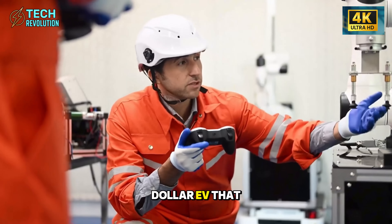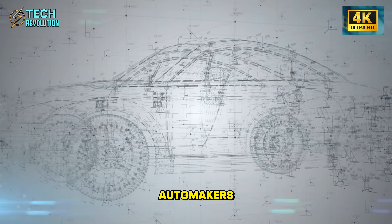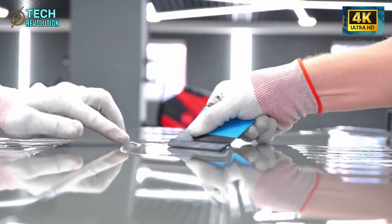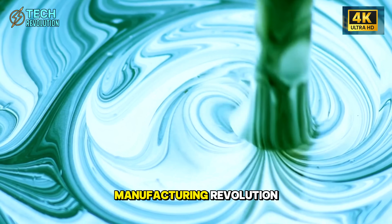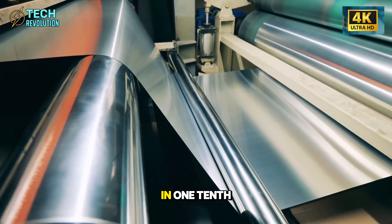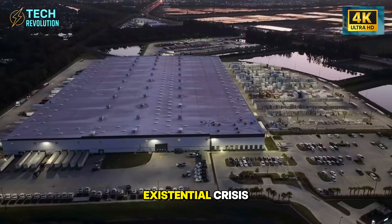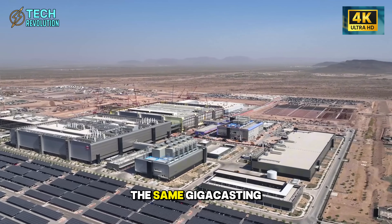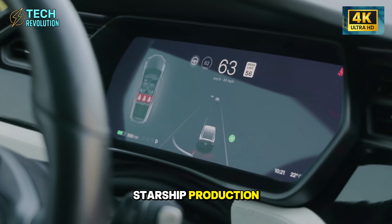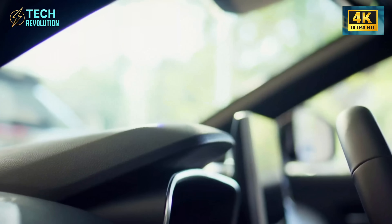Can a $20,000 EV that builds itself in 5 seconds and generates $35,000 yearly actually bankrupt traditional automakers? The answer is already unfolding. Legacy manufacturers aren't competing against a cheaper car — they're facing a manufacturing revolution that makes their billion-dollar factories obsolete. When your competitor builds superior vehicles in one-tenth the time at half the cost while turning buyers into business owners, you don't have a pricing problem. You have an existential crisis. What most analysts miss: the same giga-casting technology building the Model 2 is the exact process SpaceX uses for Starship production. Musk isn't just disrupting cars — he's proving aerospace manufacturing can dominate any industry.